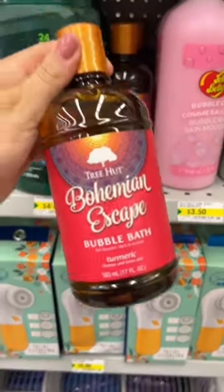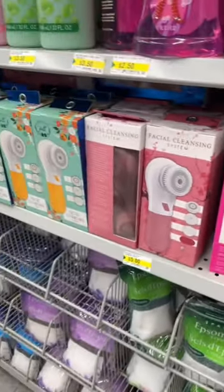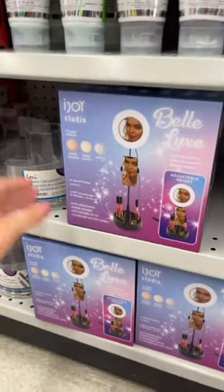Ooh, Tree Hut! I love finding Tree Hut in Dollarama. This looks interesting — these are facial cleansing brushes. Personally, I'm not the biggest fan. This looks like a really nice shaving cream. $4 is a bit expensive, but it looks pretty good.